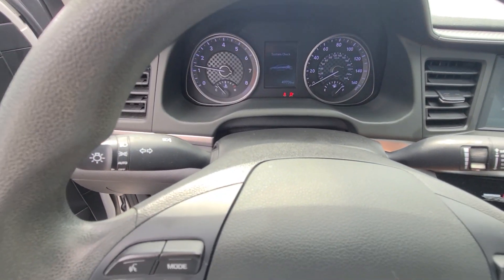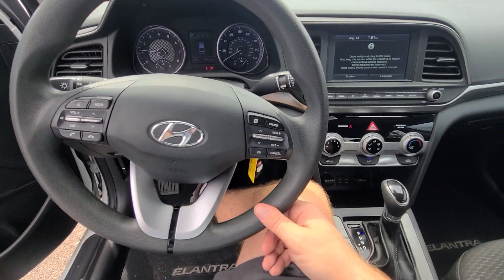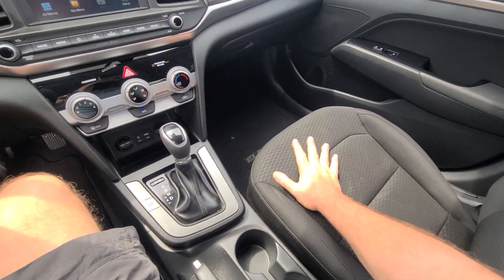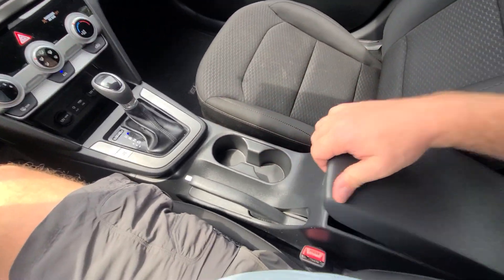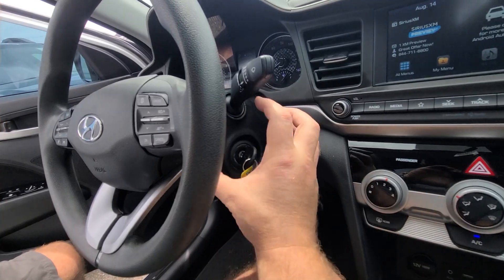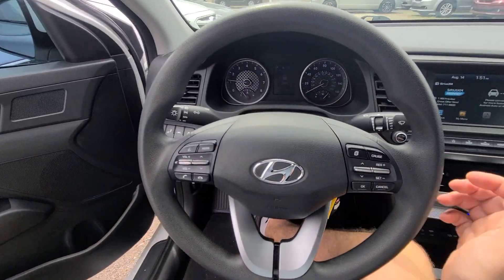49,736 miles on the clock, full tank of gas. The interior is spotless — non-smoker, no cigarette burns or stains. It's a very clean car. The ignition assembly was broken into, so we replaced the whole thing.